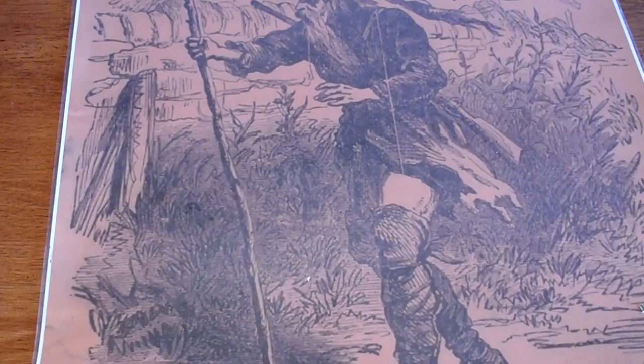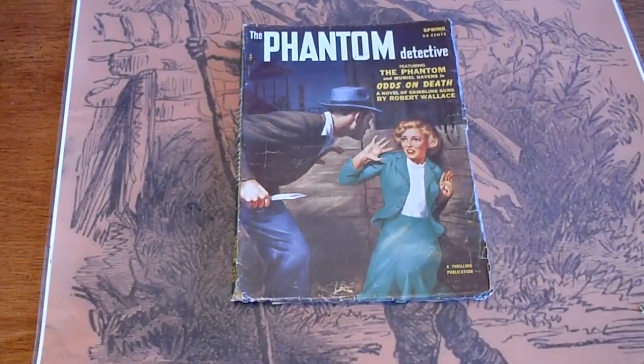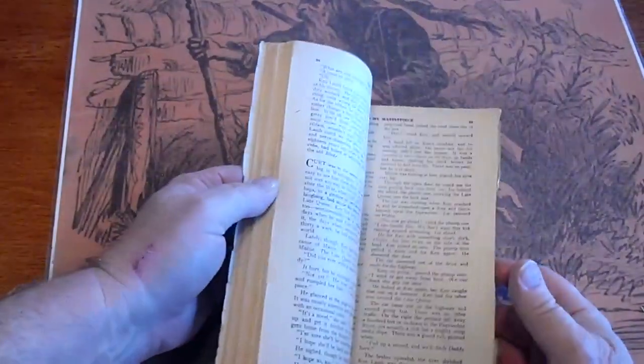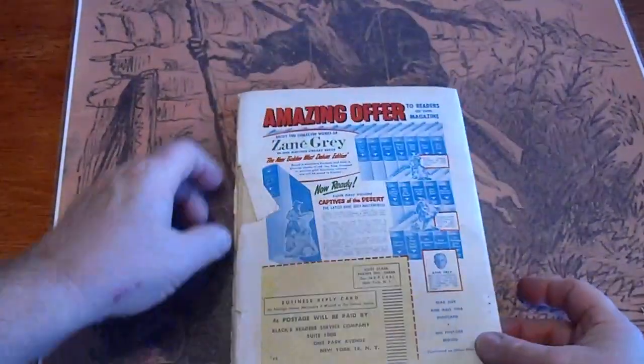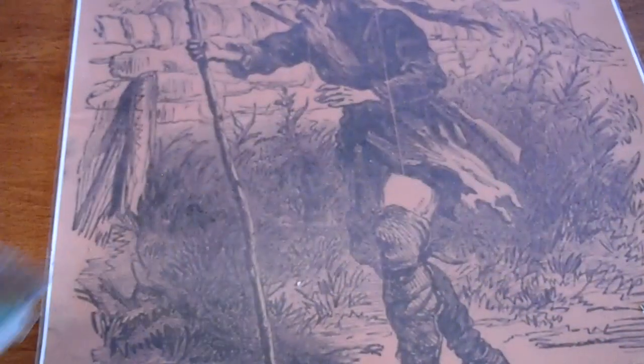Spring 1953, Phantom Detective. Pages are white. Fold over on the back page. Spine is 100%.